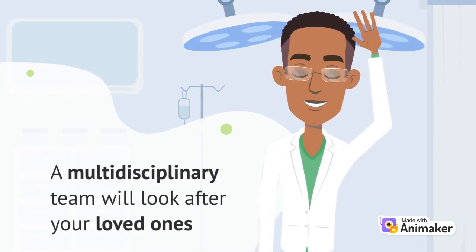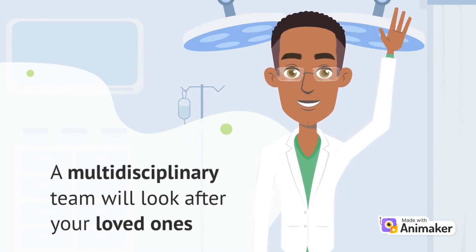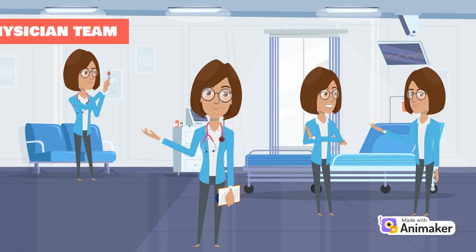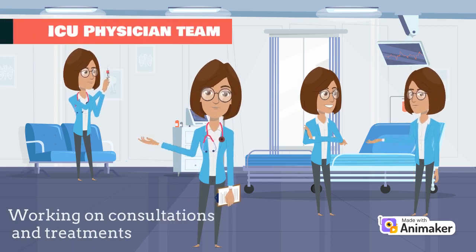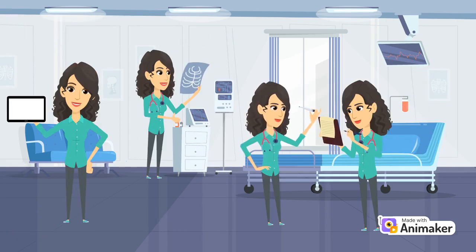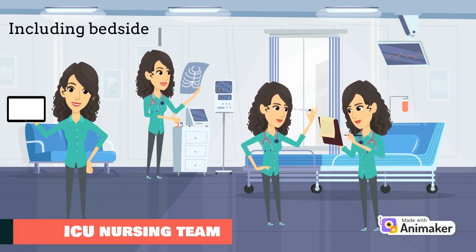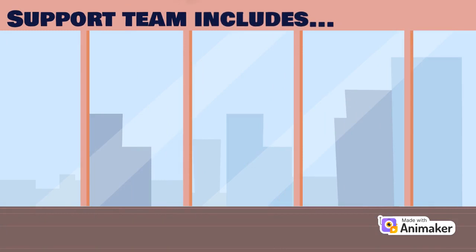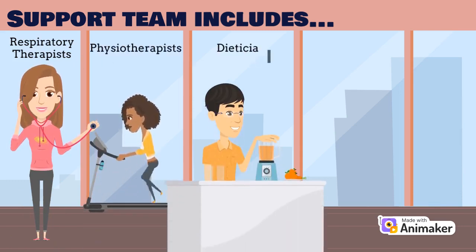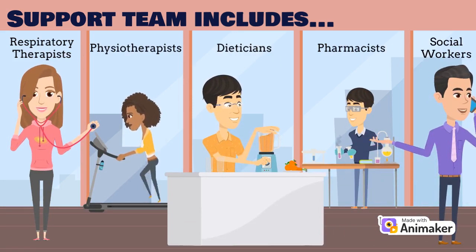During your visit to the ICU, you will notice that there are many healthcare professionals that will be looking after your loved ones as they work in a multidisciplinary team. This includes the ICU physician team, who also works with other medical teams to receive consultations on specific conditions and treatment procedures. There's also the ICU nursing team, which consists of a primary bedside nurse who provides 24-hour nursing care and has specialized training in intensive care. In addition, there's also a support team including a respiratory therapist who monitors the breathing machines, physiotherapists, dieticians, pharmacists, and social workers who are all there to support you as well.